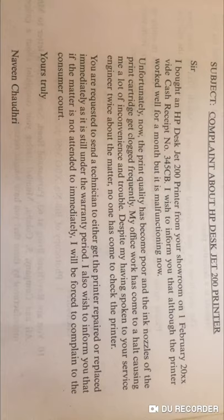Write: 'I wish to inform you that although the printer worked well for a month, it is malfunctioning now.' Unfortunately, in the second paragraph, the print quality is poor and the ink nozzles of the print cartridge get clogged frequently, meaning proper printing is not coming through.